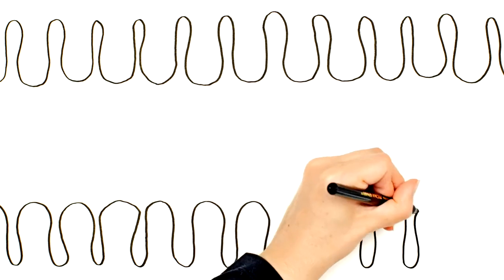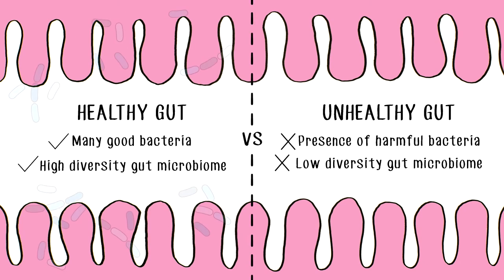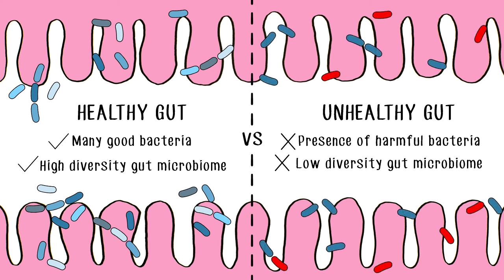Importantly though, just because a calf has ingested pathogens doesn't necessarily mean the calf will develop diarrhea. Other factors relating to the calf's overall gut health and immune system play an important role. For instance, a calf that has good bacteria and better bacteria diversity in its gut will be less prone to developing diarrhea than a calf with certain bad bacteria and low biodiversity.